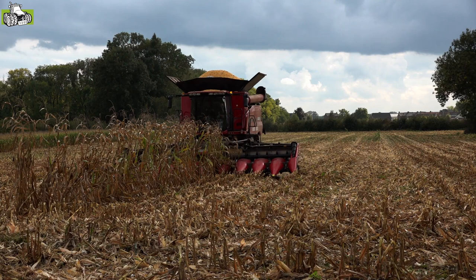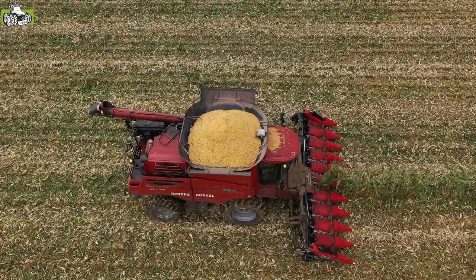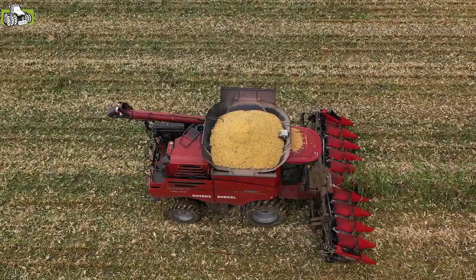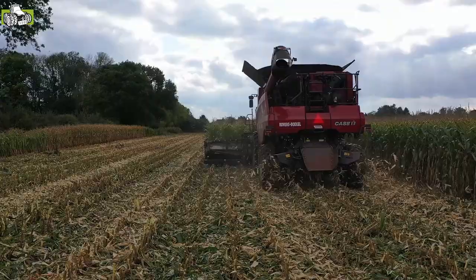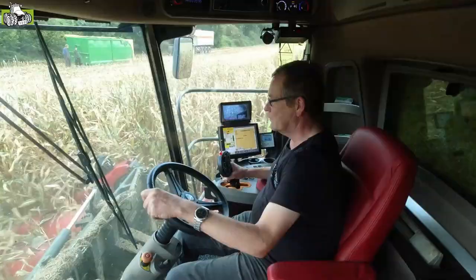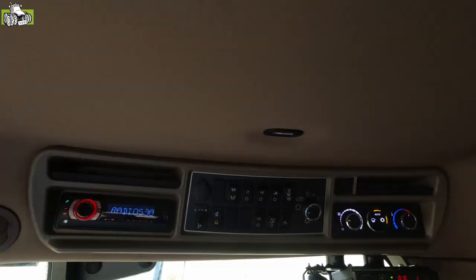Case IH, known formerly as International Harvester, is also the groundlegger of continuously variable transmission technology, and this line is also applied to their combine harvesters. The rotor is driven via the CVT principle, which ensures that the rotor speed can be adjusted steplessly from the cabin. This principle also ensures that there is no longer an overdrive in the motor.